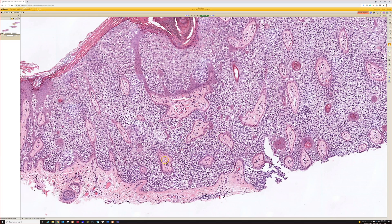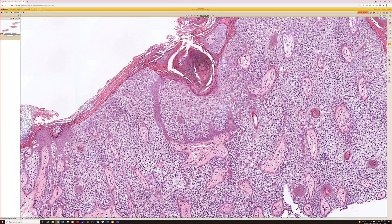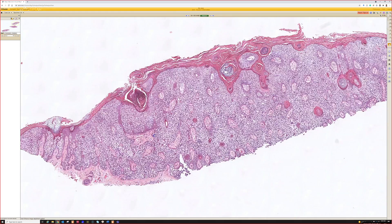You can see the nice eyeliner sign right there. So this is Pagetoid squamous cell carcinoma in situ — Bowen's disease — with clear cell change.